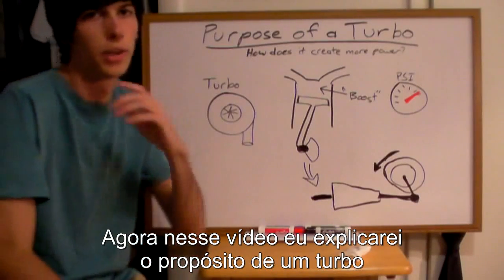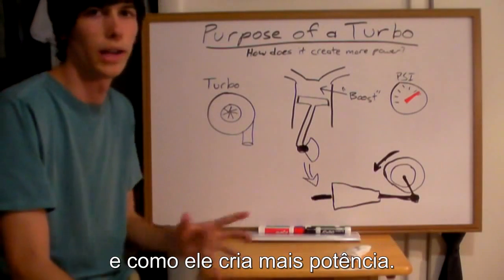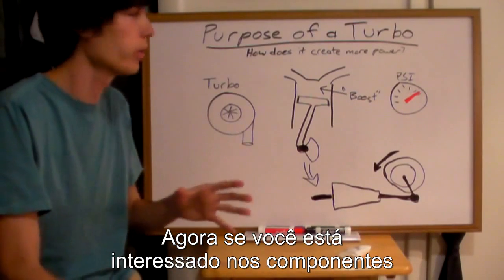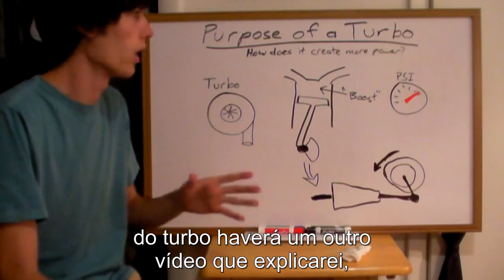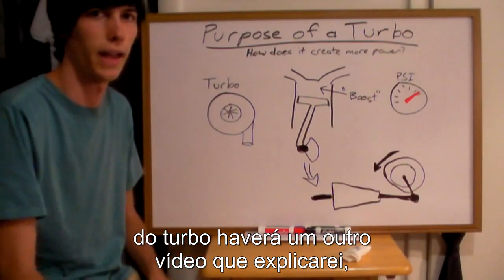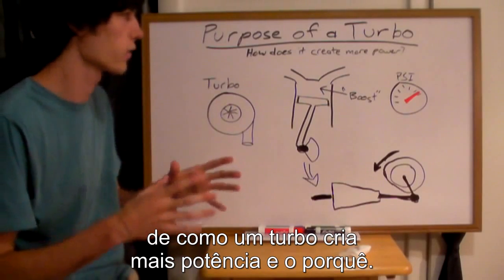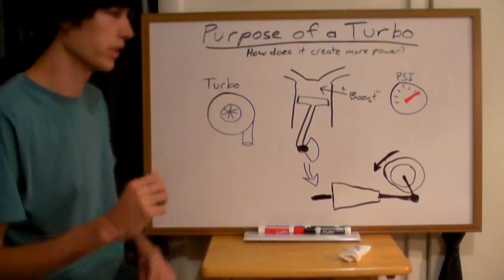In this video I'll be explaining the purpose of a turbo and how it creates more power. If you're interested in the actual components of the turbocharger I'll have an additional video explaining that, but this is just going to give you the basic understanding of how a turbocharger actually creates more power and what it actually does.